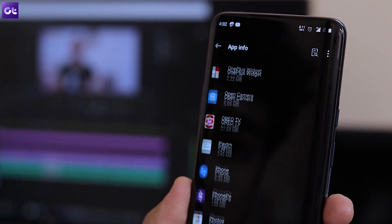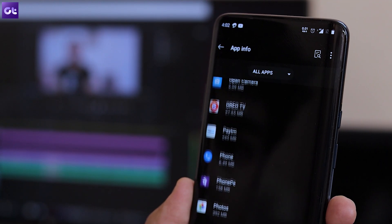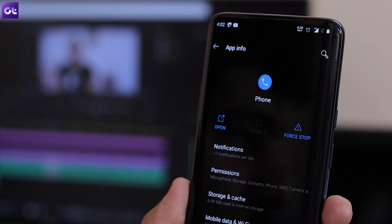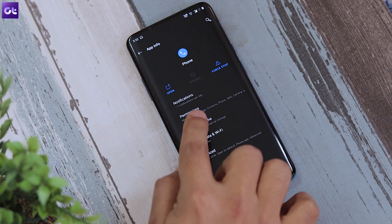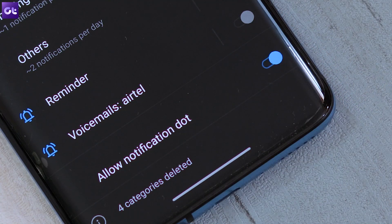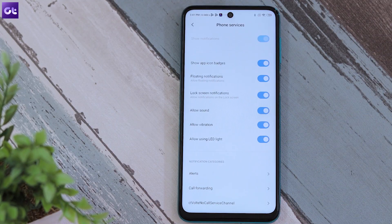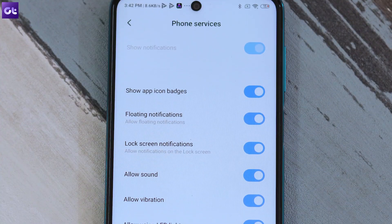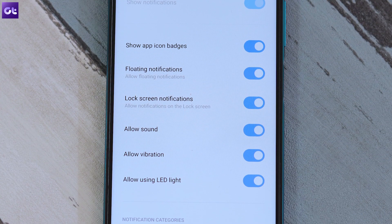Since your phone is getting a call but you're not being notified, there's likely something wrong with the notification settings. To fix that, open Settings and go to Application Manager. Find your default dialer app — called 'Phone' or another name depending on your device — then tap on Notifications. Make sure notifications are turned on. In your Android version, you may also be able to customize notifications, so inside the Incoming Call section, make sure the option to show sound and pop-up on screen is turned on.